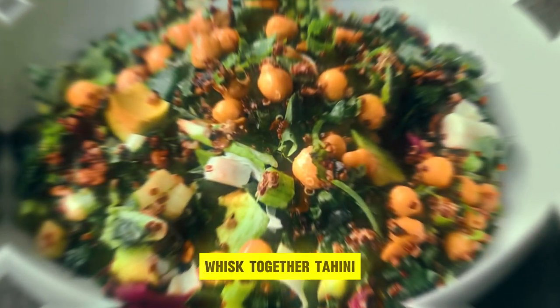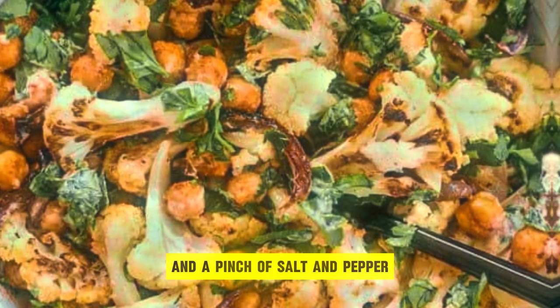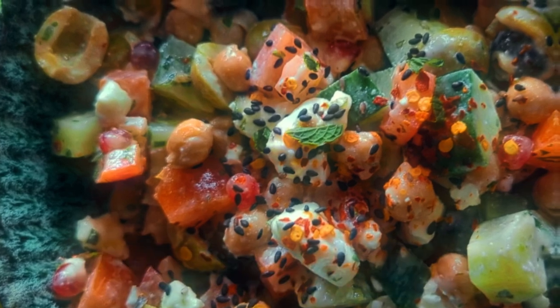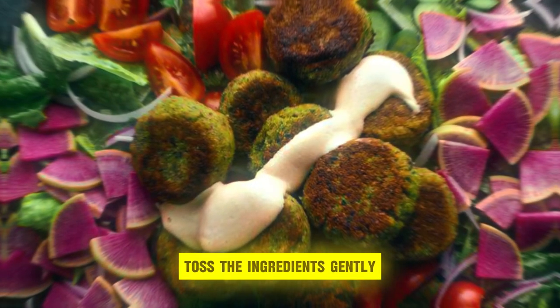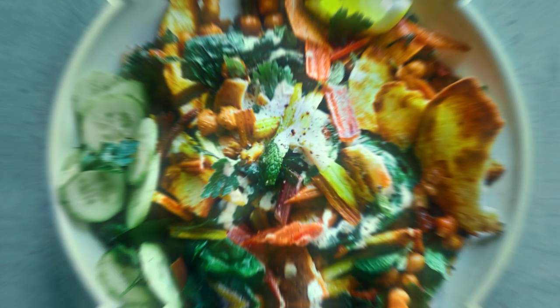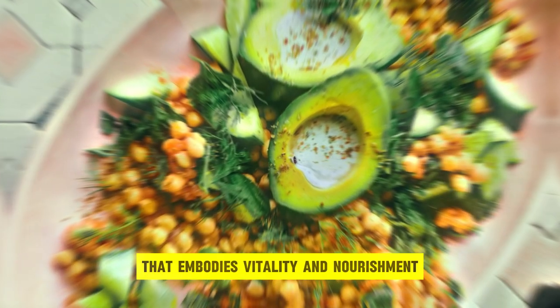Whisk together tahini, freshly squeezed lemon juice, minced garlic, and a pinch of salt and pepper, creating a luscious dressing that enlivens the salad. Toss the ingredients gently, ensuring each morsel is coated in the velvety dressing, before serving this refreshing salad that embodies vitality and nourishment.